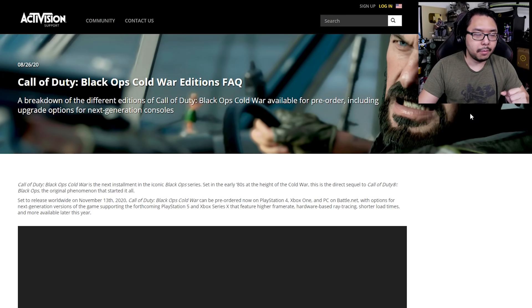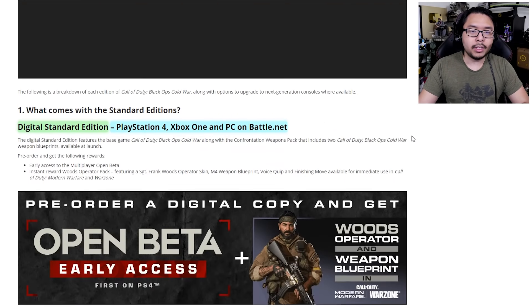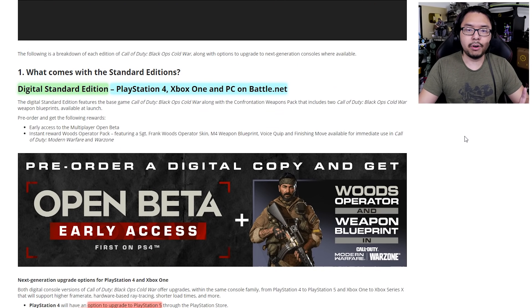Now let's talk about Activision and how they're handling Call of Duty Black Ops Cold War, which is going to be a cross-generation title. This information was relayed on the official Activision support website, where there's an FAQ for Call of Duty Black Ops Cold War editions, and right down here you'll find a number of categories, each with their own caveats.